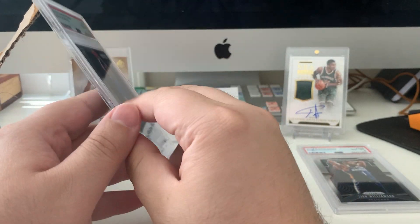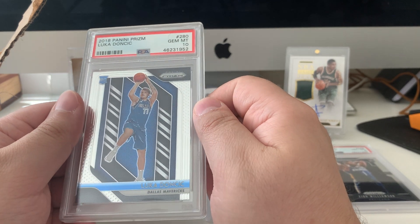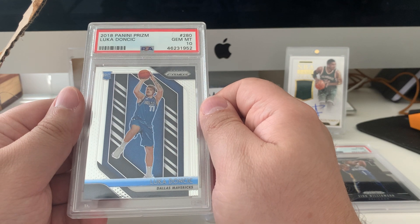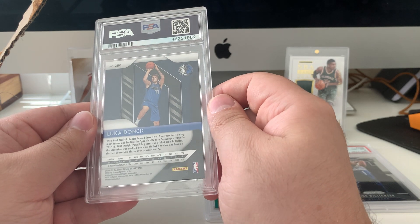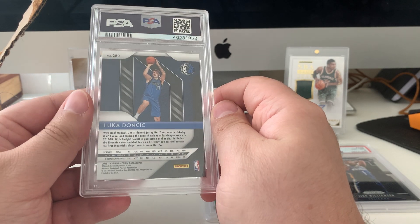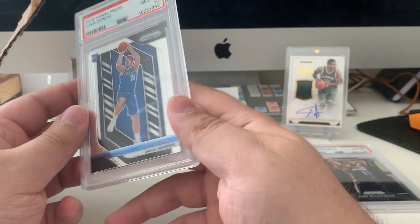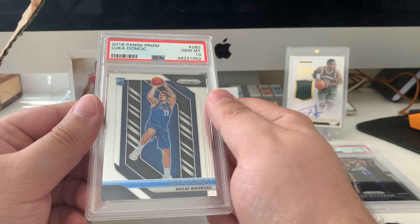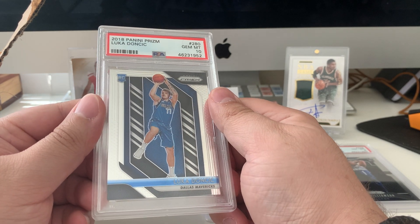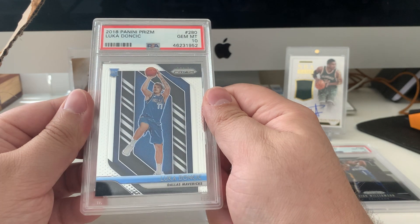My next one is super popular in the basketball card world — I'm sure you guys have seen it a million times. It's a Luka 2018 Prism base, and this one got a 10 also. Really, really happy about that. I know a lot of them were printed — it's not like the Giannis Prism back in 2013, his rookie, where they're much more rare than base Zions or base Lukas or base Jas nowadays when they print so many. But still, it just seems like a classic card to have. Luka is already a superstar two years into the league, and this seems to be his iconic rookie card. Very, very happy to have this one. Not planning on selling this one anytime soon — I'll hold this for a while.